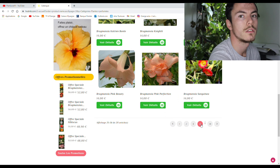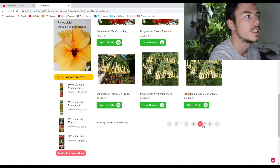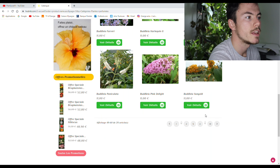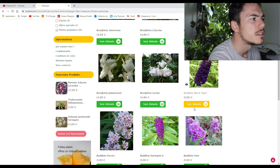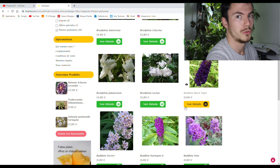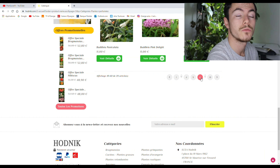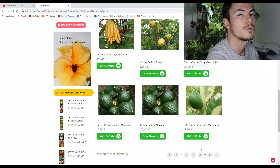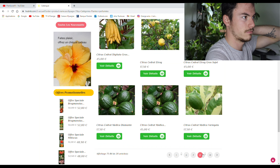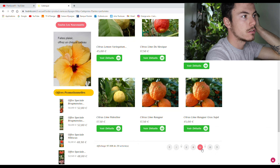J'en ai un Brugmansia, mais il faudrait que j'en prenne un peu plus. Il faudrait que je le rempote. À force de rempoter, je n'aurai plus de place. Il y a vraiment beaucoup, beaucoup de Brugmansia. Dubu de Leia dans l'arbre papillon — le orange, il est sympa. J'ai encore beaucoup à apprendre. C'est bien parce qu'en même temps on apprend des variétés, c'est trop bien, je trouve. Des agrumes — encore des agrumes, ça fait penser au travail. Il y a combien d'agrumes en vrai ?